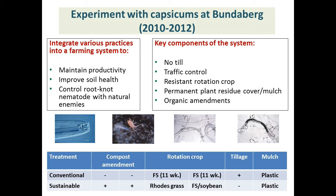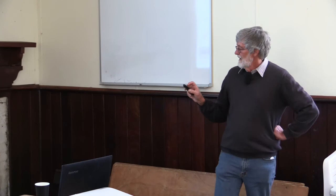This experiment was done on capsicums in Bundaberg, where they have a typical plasticulture system with very little biological activity. We compared a conventional system with what we hoped was a more sustainable system. In the sustainable system, we added a compost amendment over two years. In the conventional system we grew forage sorghum as a rotation crop for about 11 weeks. In the sustainable system, we used rose grass as the rotation crop in year one, and in year two we grew forage sorghum for about two months then planted a nematode-resistant soybean variety, to get nitrogen from the legume without building up nematode numbers.